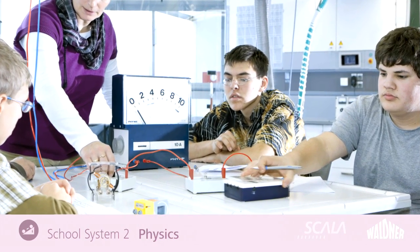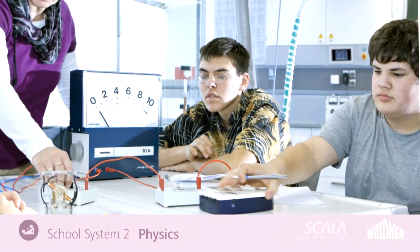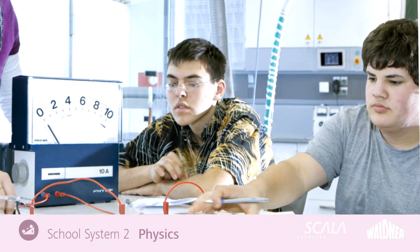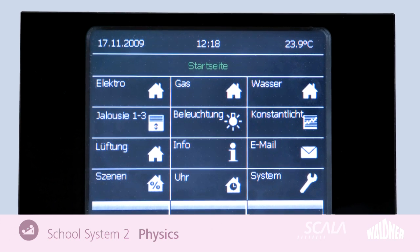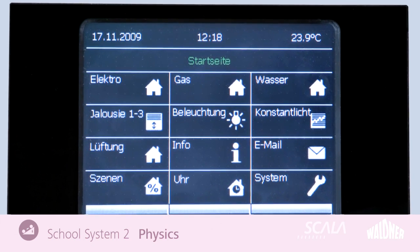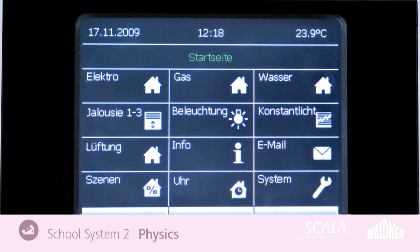The Service Wing in Equipment Variant 2 provides a new insight into physics teaching. Whilst the teacher is demonstrating experiments in the area of the laboratory workplace, the school children can set up more simplified and safe experiments directly at their workplaces.